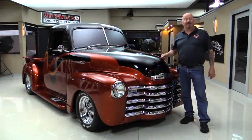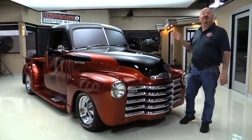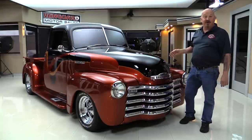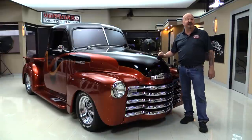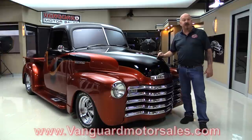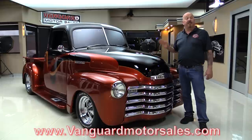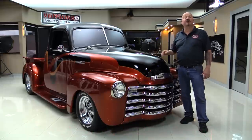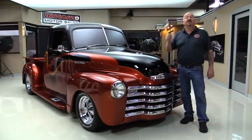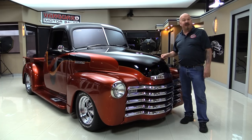Hey guys, welcome back to Vanguard Motor Sales. I'm Greg and this is a '52 Chevrolet pickup truck. She's got a GM Performance Crate motor under the hood, a beautiful custom paint job, beautiful custom interior, and you're going to love checking it out. Go to the website at VanguardMotorSales.com. We'll put it up on the lift so you can see how nice the bottom is, we're going to pop the hood and fire up that 350, and we're going to get in it and drive it.